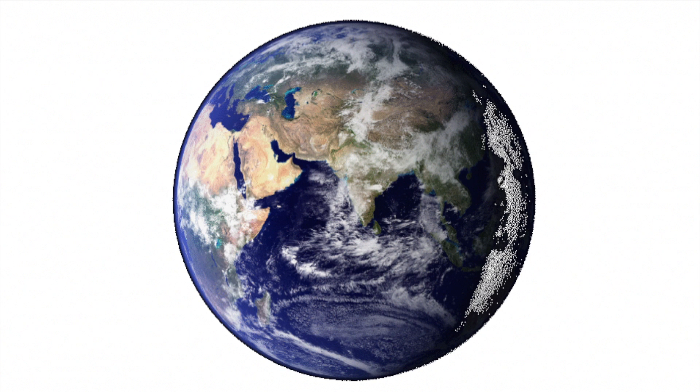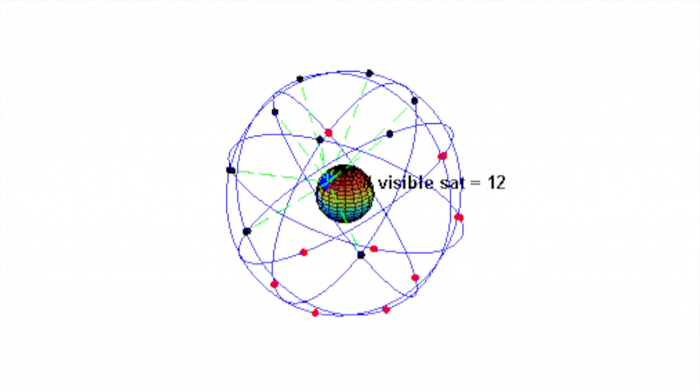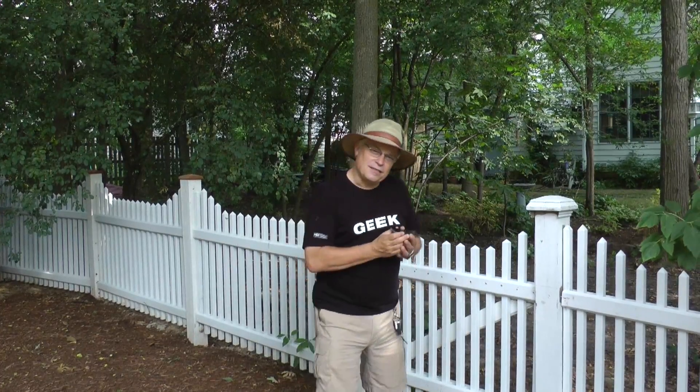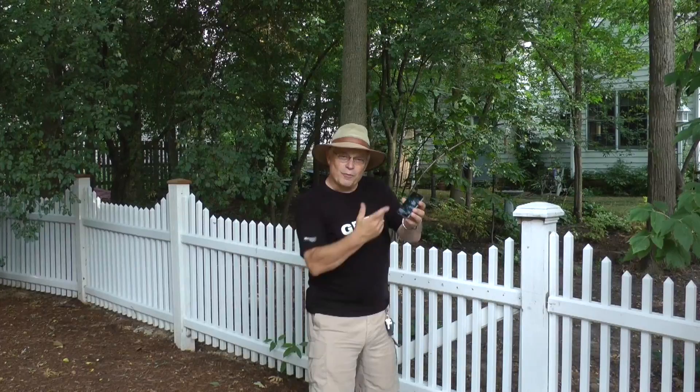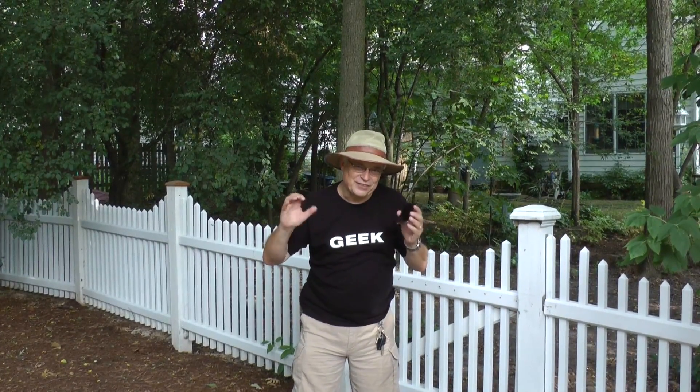There are about 30 of these satellites up there, and each one continually broadcasts its precise location and the time. My iPhone listens to the time signals being broadcast by those satellites and notices that they arrive slightly out of sync. The reason is that the time signals move at the speed of light, and the satellites are all at different distances from my iPhone. My iPhone measures those small differences in arrival time to calculate my position on Earth — in exactly the same way we calculated our position on the road by measuring the arrival time of the two clock chimes.